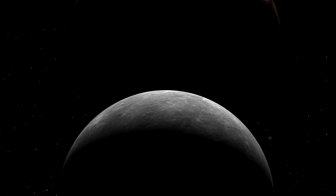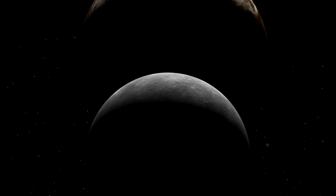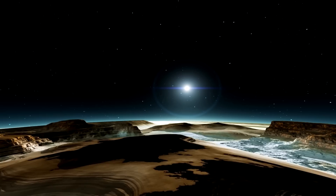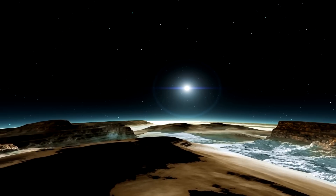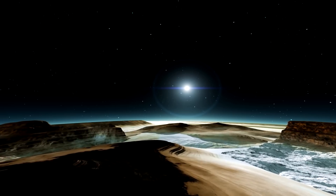One theory is that the hidden mass beneath Sputnik Planitia is an ocean, which isn't an absurd idea. Data from the New Horizons spacecraft demonstrated that both Pluto and Charon are complex celestial bodies with signs of recent geologic and tectonic activity, which indicates a past subsurface ocean on Charon and a possibility of one existing on the dwarf planet even today.